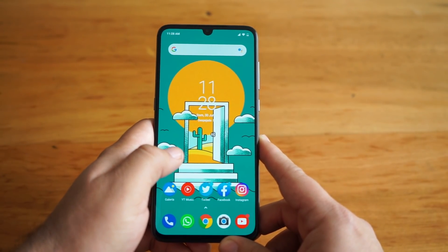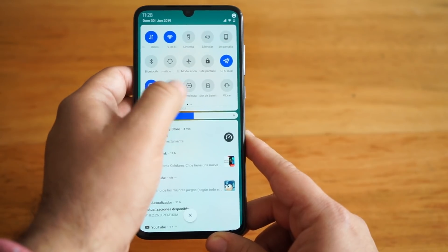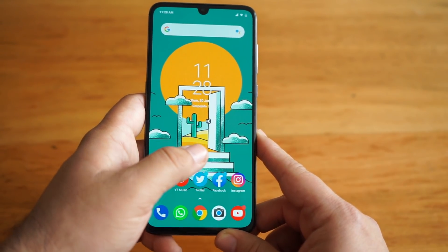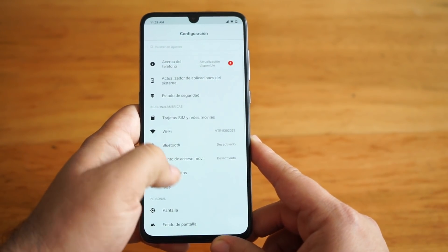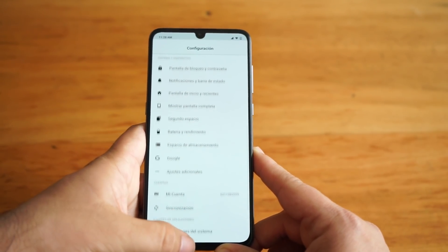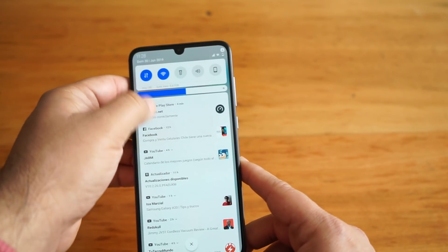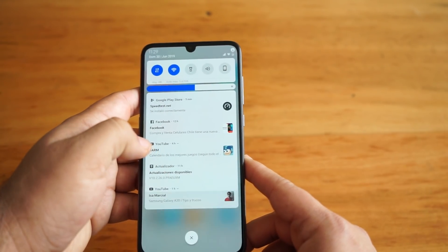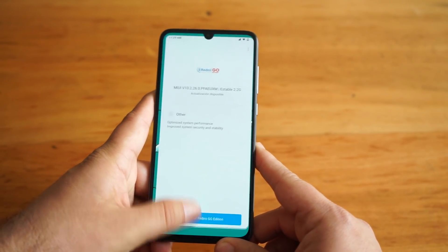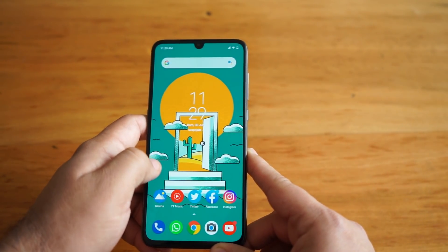Cabe destacar que estoy utilizando el skin de personalización de Pocophone, que también es de Xiaomi, porque me gusta esa experiencia más cercana a stock Android. Esta es la barra de notificaciones que encontramos en el dispositivo — me gusta mucho, está muy bien armada y los menús están bien mostrados. También tenemos un modo noche que podemos activar directamente desde aquí. Xiaomi siempre hace muy bien lo de las actualizaciones — en el tiempo que tuve este smartphone llegó una nueva actualización, lo que muestra el compromiso de Xiaomi por entregar siempre la última versión de Android y las últimas actualizaciones de seguridad.